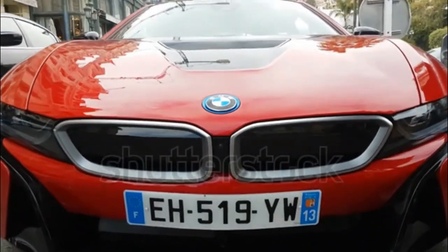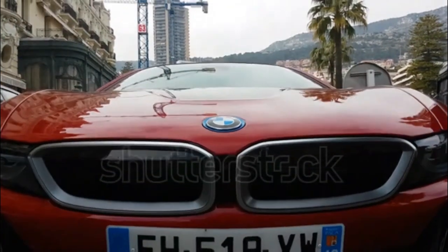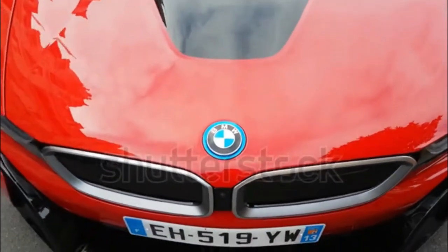The BMW i8's exterior design is closely based on the Vision EfficientDynamics concept that first appeared at the 2009 Frankfurt Auto Show.